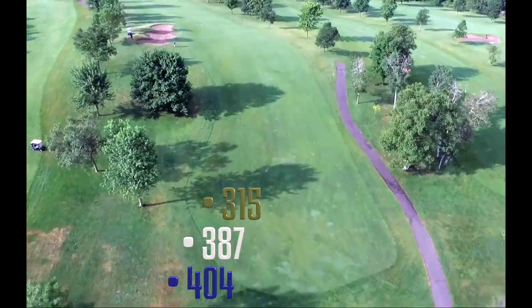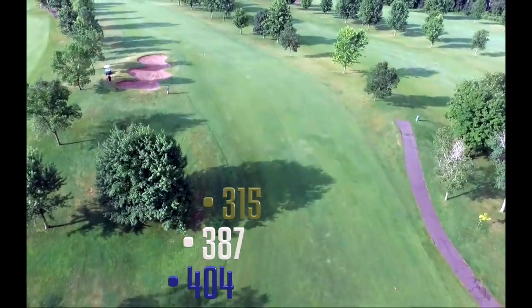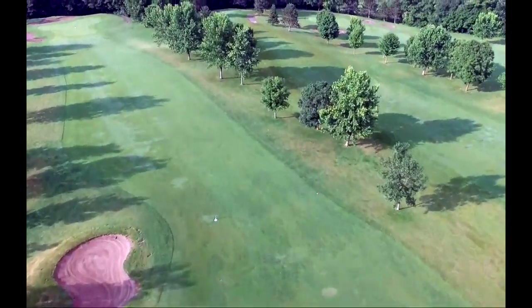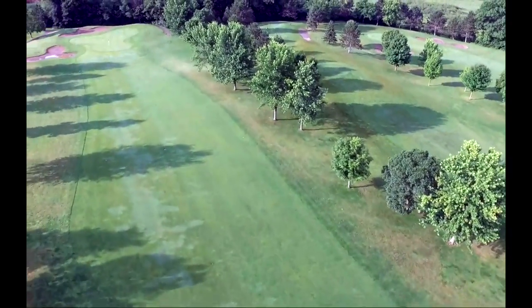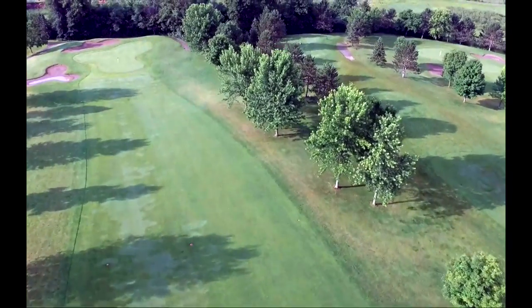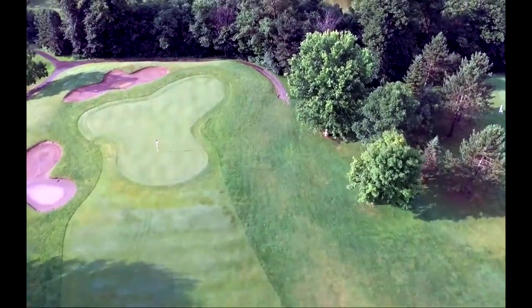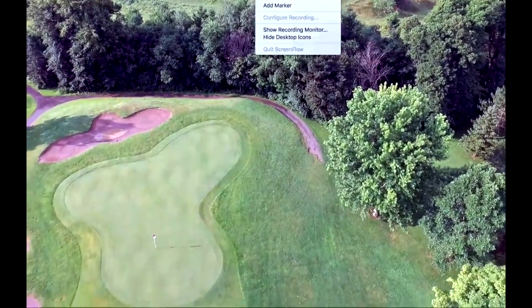The seventh hole is a longer par four that turns back to the south. Like the fifth hole, the player's drive goes up a hill, with a good shot making it to the top and avoiding a fairway bunker on the left. The green is bunkered on the left and back with woods looming on the deep right.